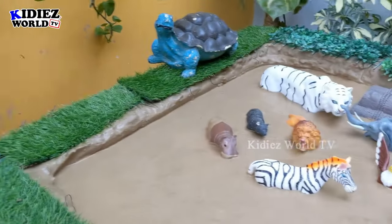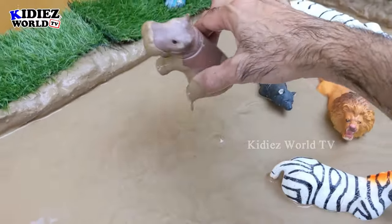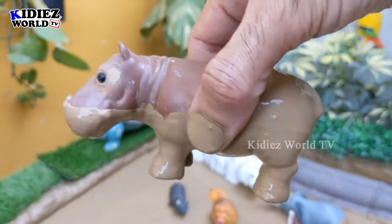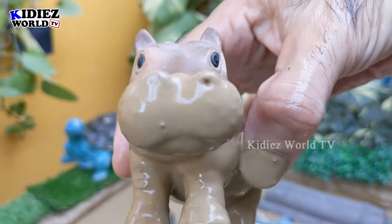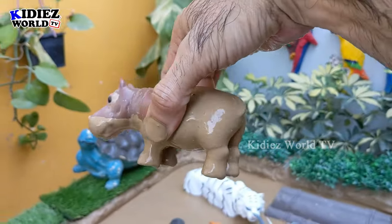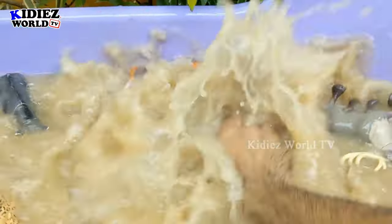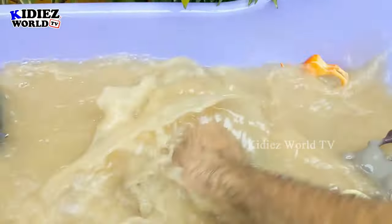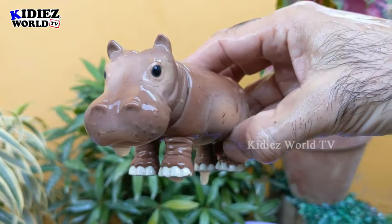The next one we have is the hippopotamus — a very, very big wild animal. Hippo ranks number three in the big land animals, and this hippo has a very, very big mouth as well. Let's make him clean. Here we go, hippopotamus!